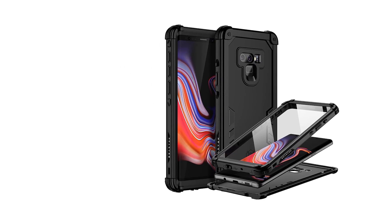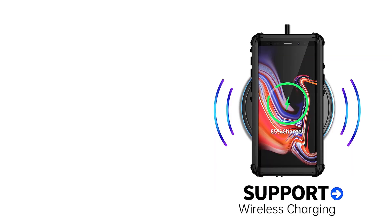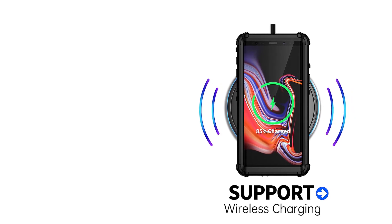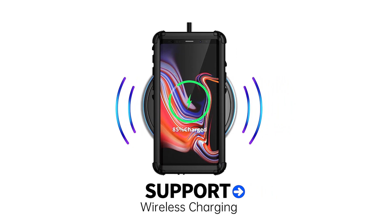Whether you're a tech enthusiast, a fashion-forward individual, or someone who simply values protection for their precious device, we've got the answer you've been waiting for. Get ready to dive into a world where style meets durability, where innovation meets sophistication — the mesmerizing universe of Galaxy Note 9 cases.